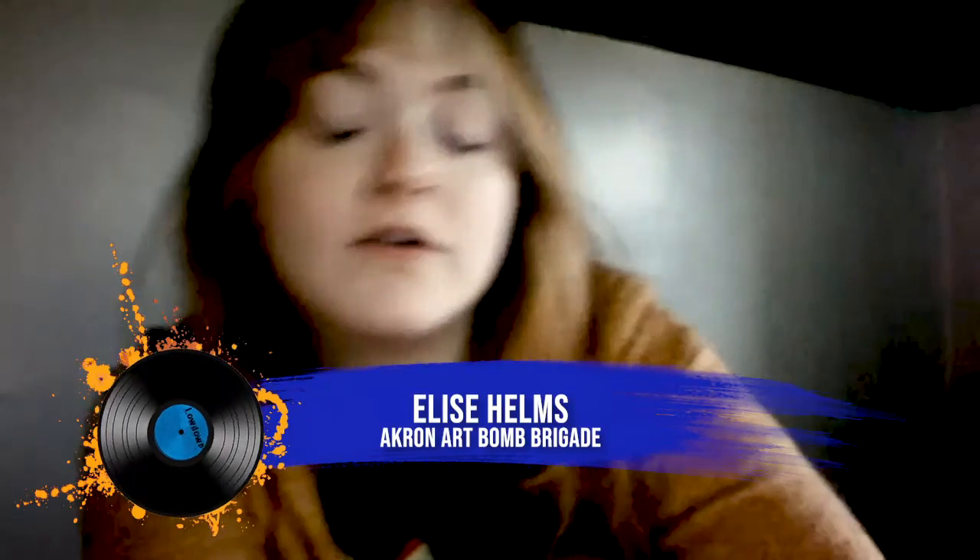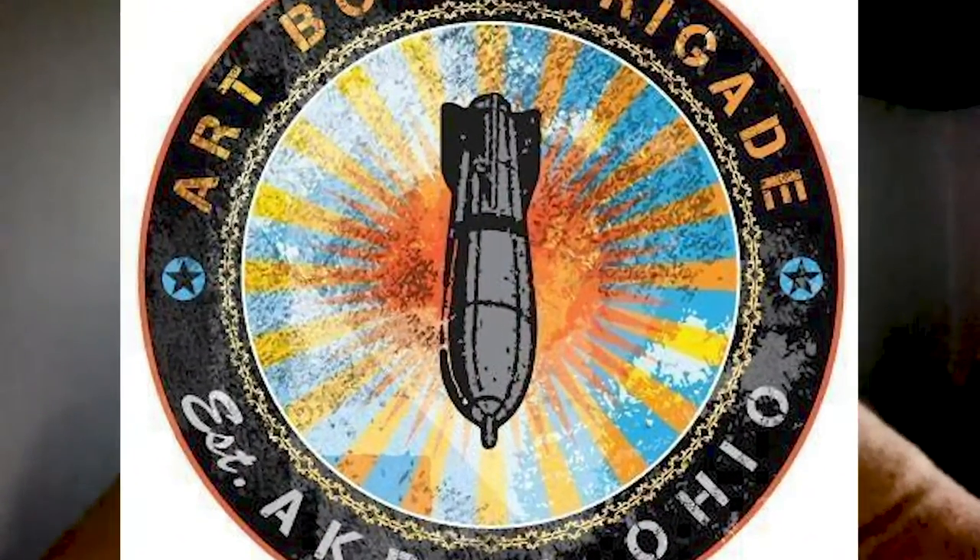My name is Elise Helms. I am a painting and drawing major at the University of Akron, and I'm also an art education major. I'm the apprentice for Art Bomb Brigade.